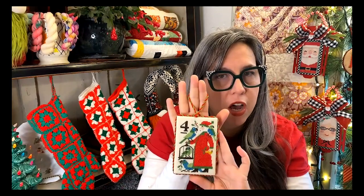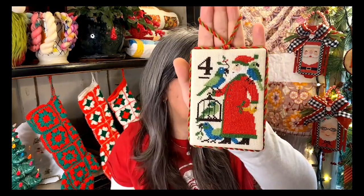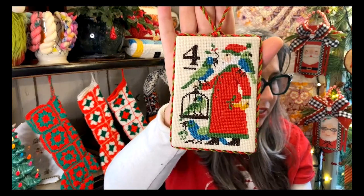That is my sweet little day four Prairie Schooler 12 Days of Christmas Santa using RFL 12 weight thread on 16 count. I love this — if I had all 12 of them, it would be heirloom quality. I love how this finish worked out with the cording; it's a lot easier than doing a pillow finish. Sometimes done is better than perfect, and I kind of think this is perfect anyway.